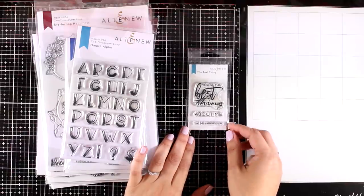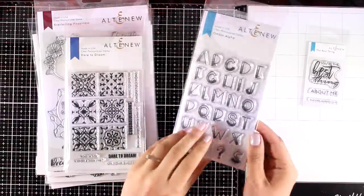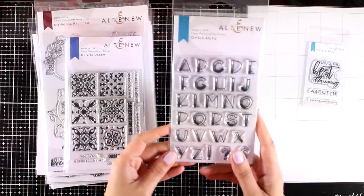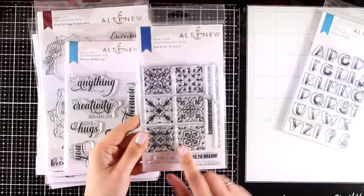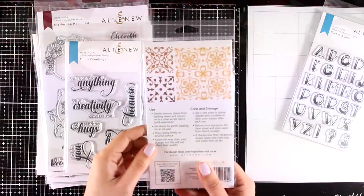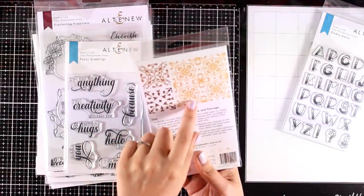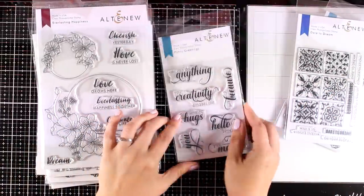This tiny stamp set has three sentiments to combine and it's called The Best Thing. They've also released a new alphabet stamp set called Ombre Alpha — I love this font and think it would be great for art journaling. This is the Dare to Dream stamp set, one of my favorites from this release. You can create beautiful backgrounds that remind me of Portuguese tiles. Use them as they are or combine them, stamping one on top of the other to create beautiful combinations.